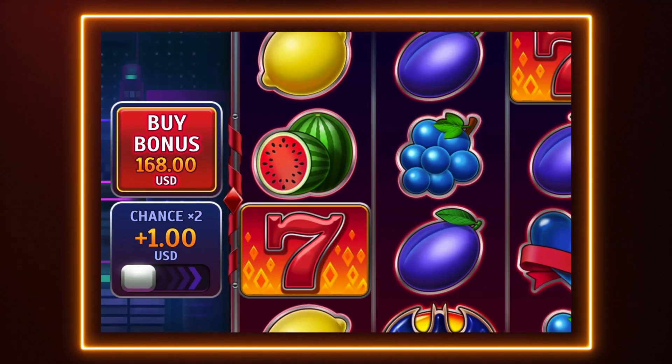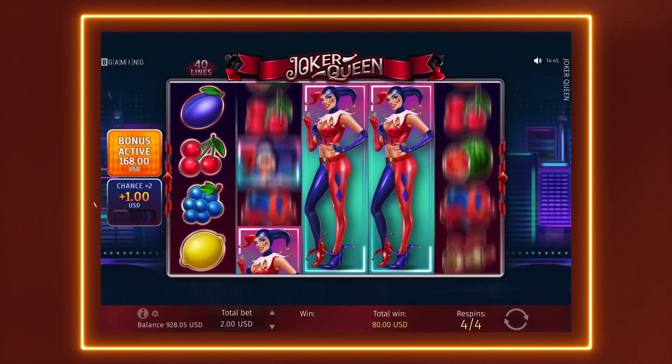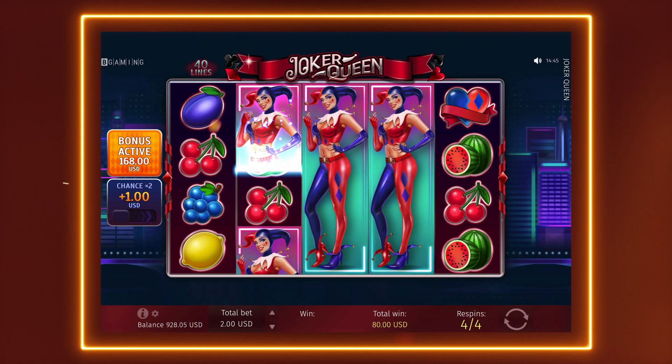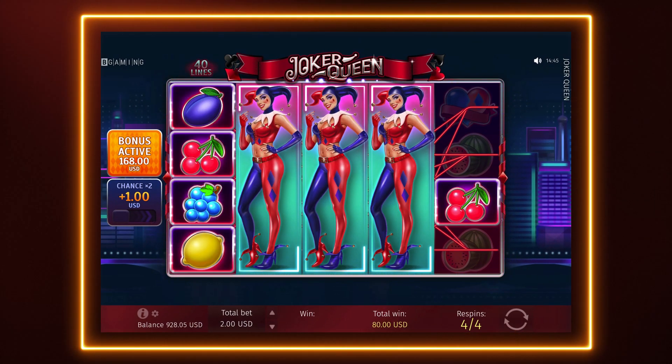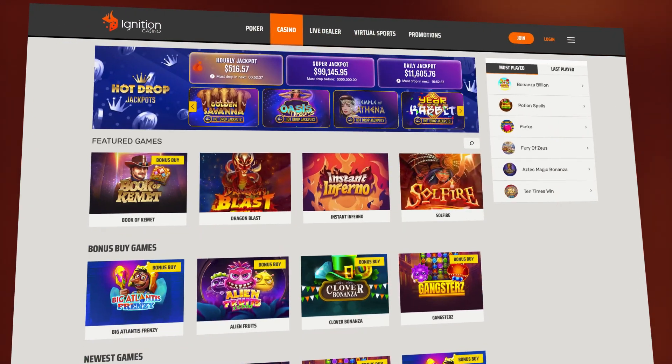You can find this feature along with how much you need to wager. After you lock it in, the reels will spin to a surefire bonus round with free spins, multipliers, and all that good stuff. Check out these games to see it in action.